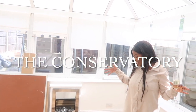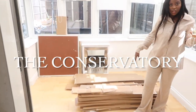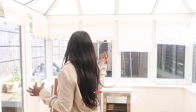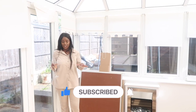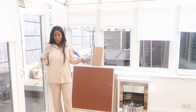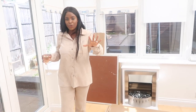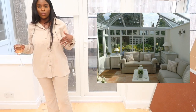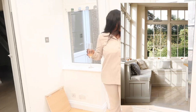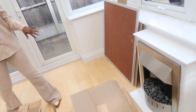This is our conservatory — excuse the mess, we started taking apart the floor upstairs and put it in here for now. It's so lovely and warm, the sun is shining and it's properly ventilated. I'm not sure whether we're going to put a sofa or a dining table in here — I'll add some inspo and you guys let me know. All the blinds are getting changed, but the fireplace is going to remain.